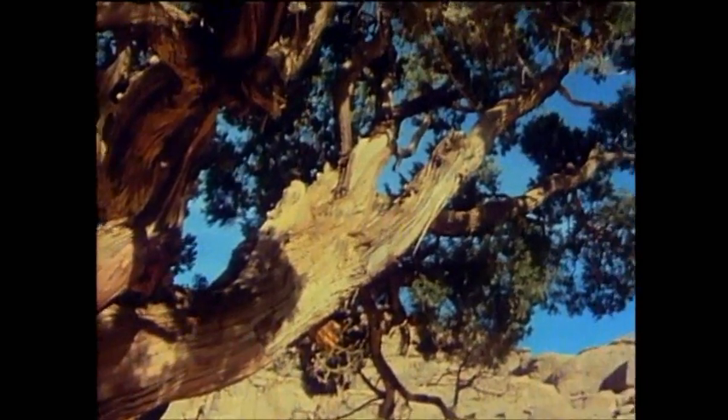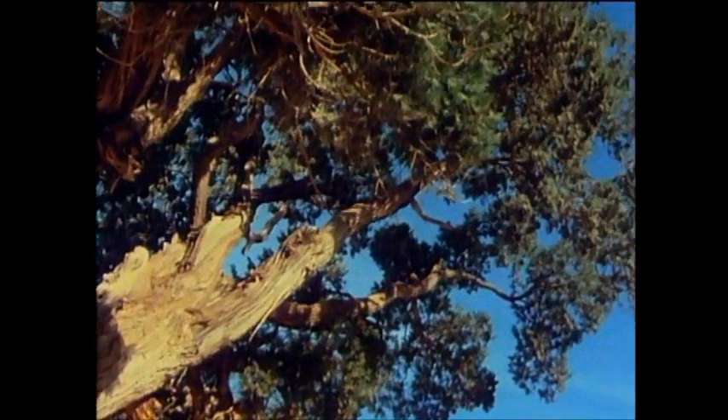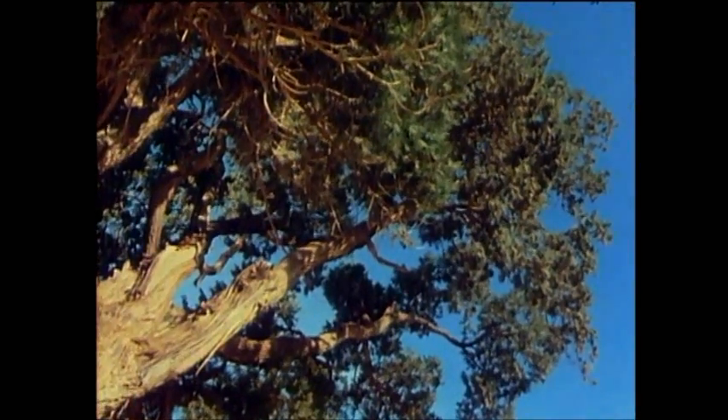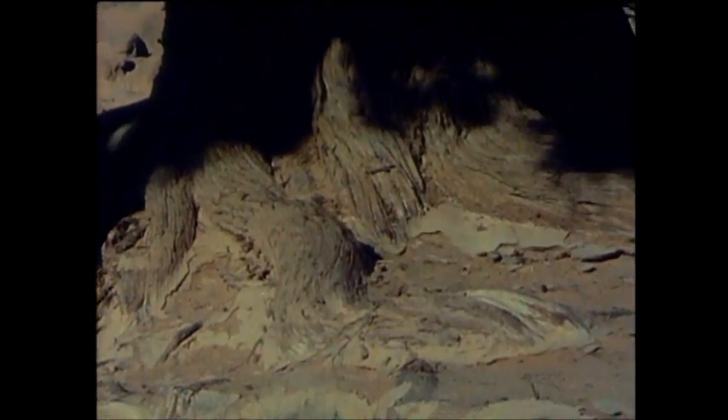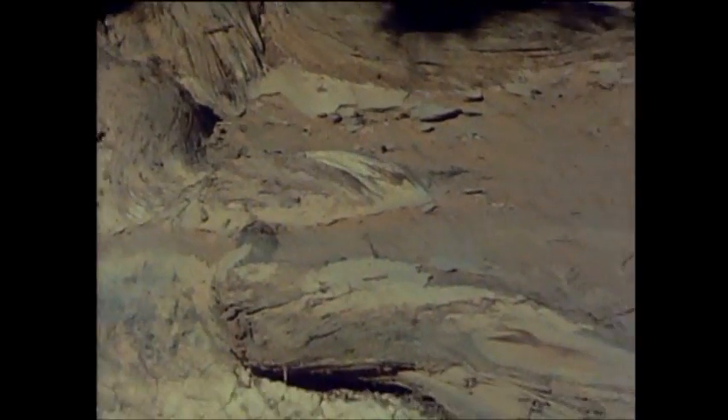It still bears fertile seed, but there are no little seedlings growing around here to replace it. The land now is far, far too dry for them. Indeed, the cypress itself only survives because it sends its huge roots deep into the ground to tap underground water.